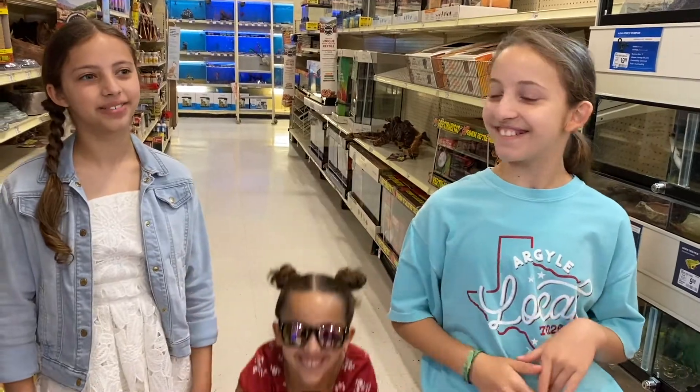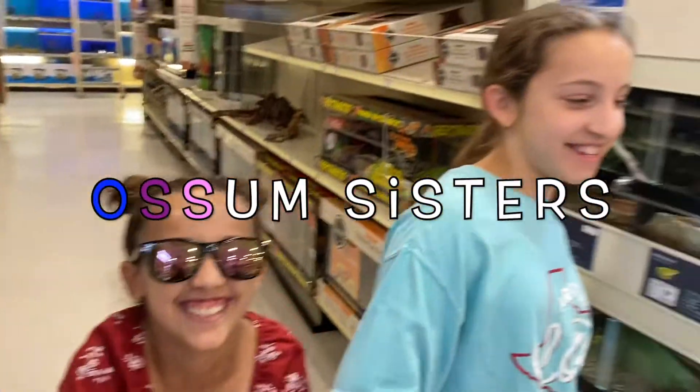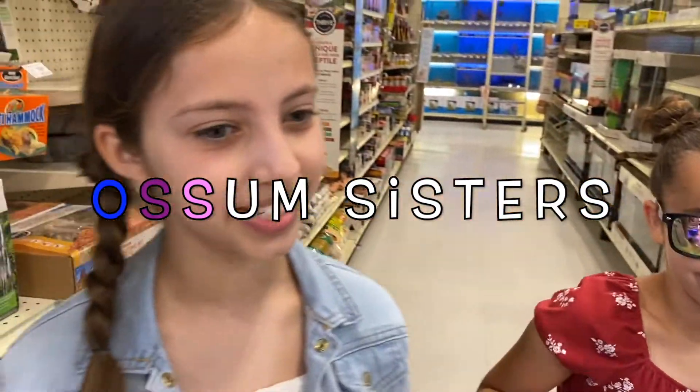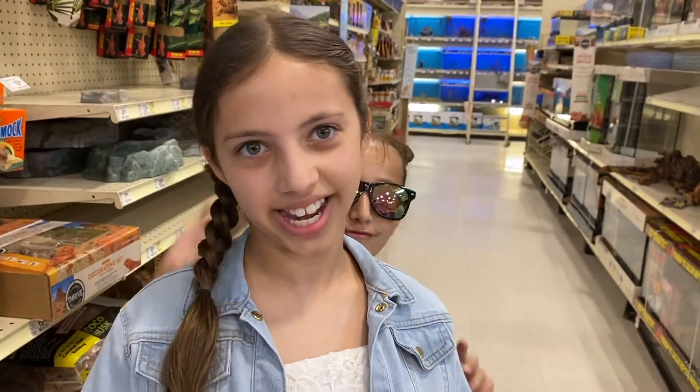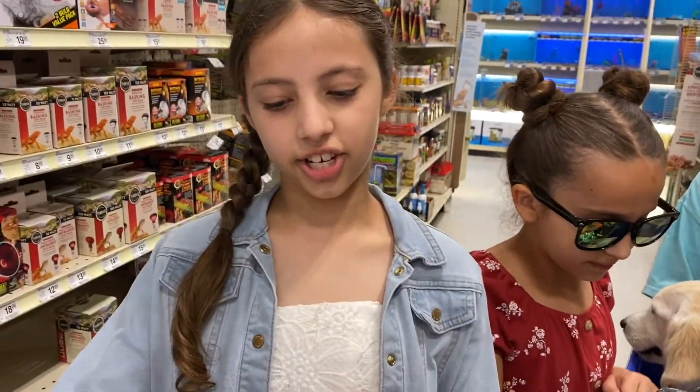Hey guys, welcome back to our channel! We are the Awesome Sisters and today we're going to be showing you a couple of fun treats that we're getting Skylar today at PetSmart. So first we have this — a chicken bone!